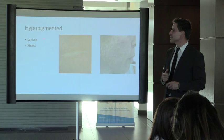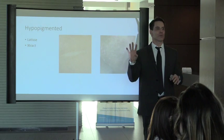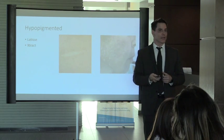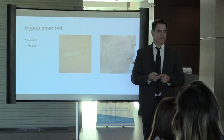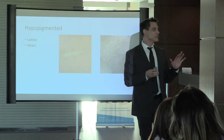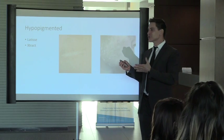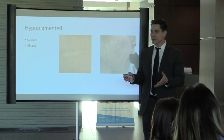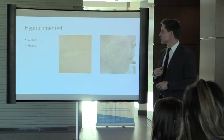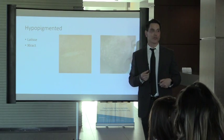Who is most likely to hypopigment — lose their pigment? The lightest skin types. Why? Their melanocytes aren't as robust — if someone burns instead of tanning, their pigment cells are more fragile. Lighter skin people get porcelain white scars, which is a disaster. You'll see this in facelift and Mohs patients — a porcelain white scar is very obvious.